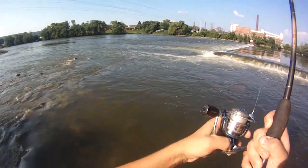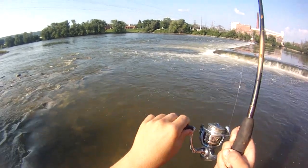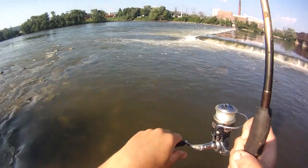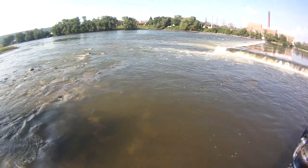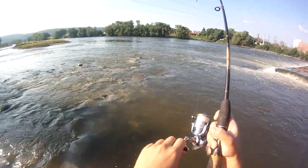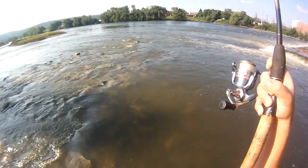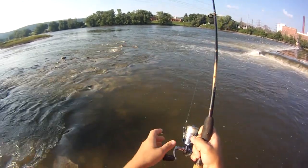There's a nice fish. Feels pretty heavy. I gotta be careful with this guy. Oh wow — taking drag. I really wish I had six pound test for this place. This is the Susquehanna River, home of many trophies. Wow, that's a nice bass. He's going right downstream — I might have to chase him.